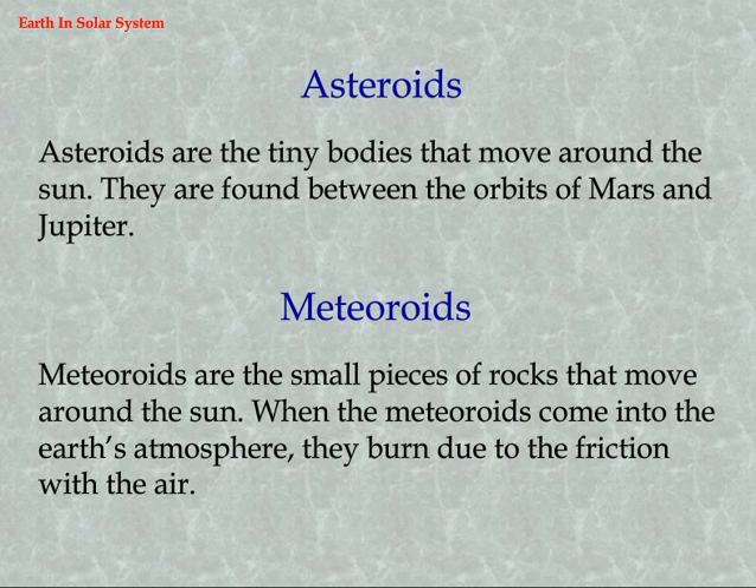Asteroids are tiny bodies that move around the sun. They are found between the orbits of Mars and Jupiter. Meteoroids are small pieces of rocks that move around the sun. When meteoroids come into the Earth's atmosphere, they burn due to friction with the air.